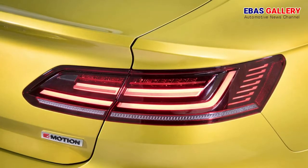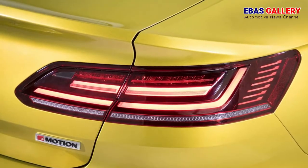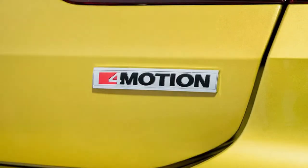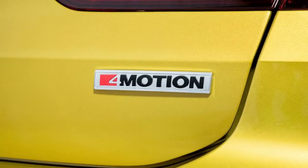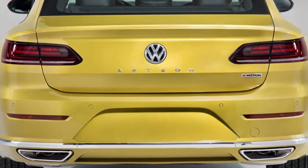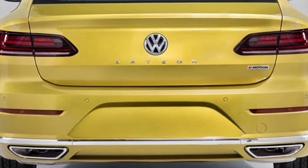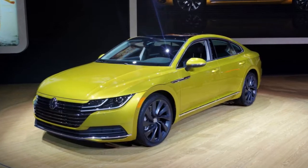In terms of safety tech, the Arteon will feature a blind spot monitor, forward collision warning, and autonomous emergency braking as standard items, in addition to optional safety features like active lane departure warning, adaptive cruise control with stop and go for traffic jams, an overhead view camera, parking steering assistance, and automatic post-collision braking, among other available items.